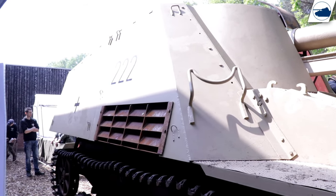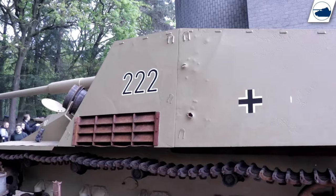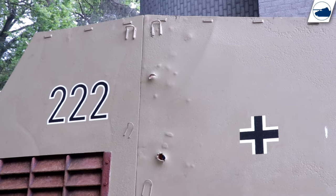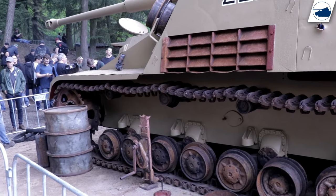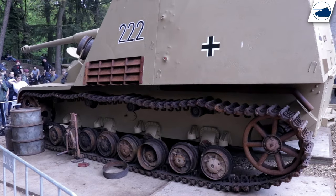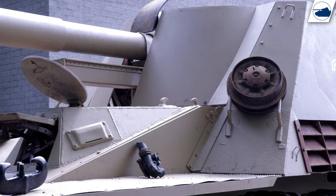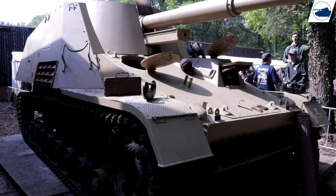They also installed the 88mm gun, the gun shield, and the armoured plating. Getting the vehicle to Militracks was an exciting and important milestone the team and fans of the project wanted to see. It gave the project some extra exposure and gave fans a chance to donate, buy merchandise supporting the project, and see the Nashorn with their own eyes. If you want to help out, you can find links to their Facebook or GoFundMe page in the description below.